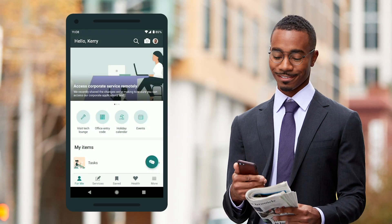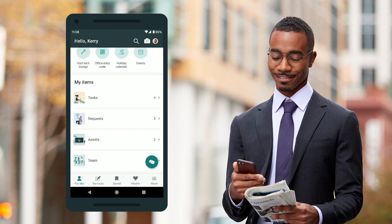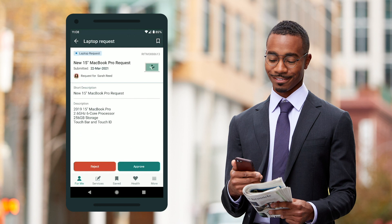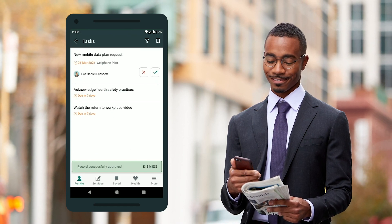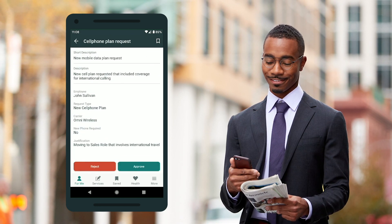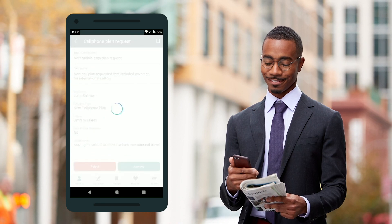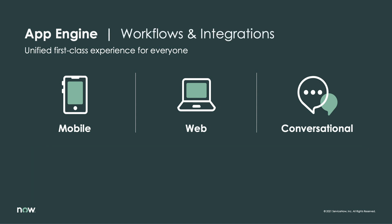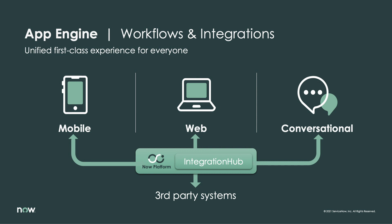A massive aspect of the delight end-users experience with applications is delivering what they want when they need it. Whether they need to get support during an urgent time of need or simply complete a routine activity associated with their role, the aim of a thoughtful app is to minimize the steps necessary to achieve a desired outcome. App Engine simplifies this goal by harnessing the power of the Now Platform — the definitive platform of platforms for digital workflows — providing unrivaled capabilities to connect and automate business processes, along with unique capabilities such as Integration Hub, which simplifies connectivity to external systems.